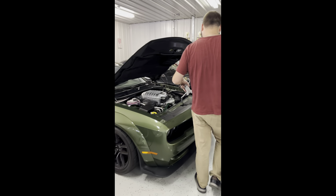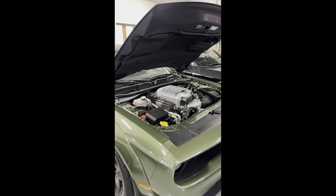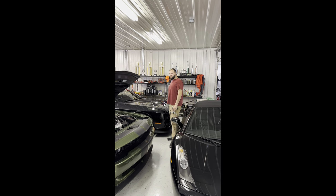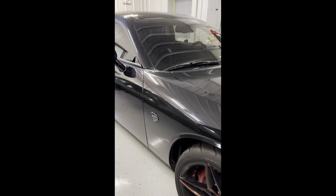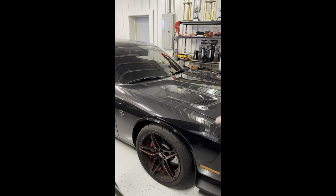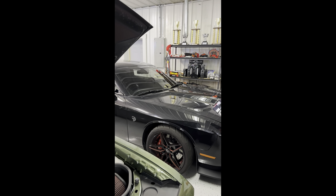Is this the Red Eye? This is just a Scat Pack. What year is the Red Eye? It's like a 2020 — actually 2019, close. Don't diss on my Scat Pack over here. I almost did, then I saw the wheels. This is the thousand horsepower tuned Challenger — 2016? Very close.